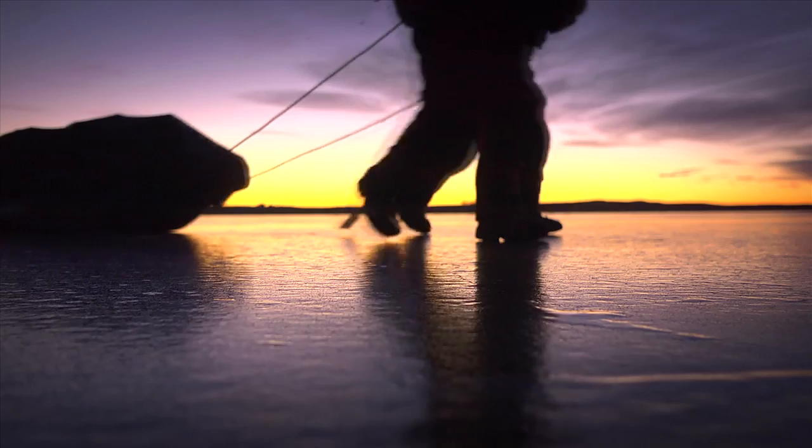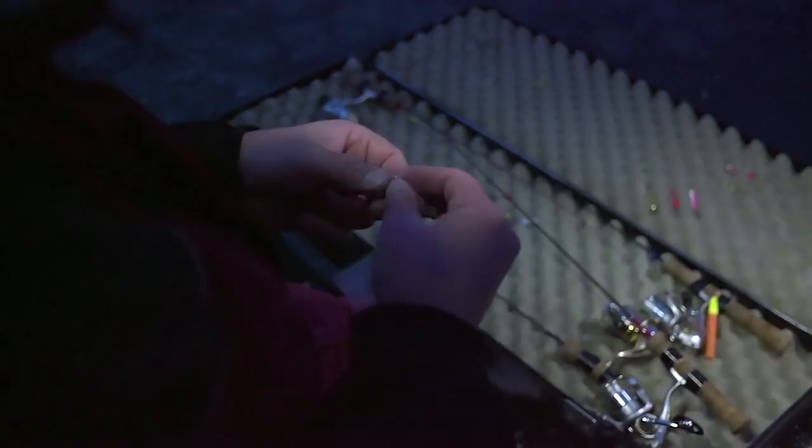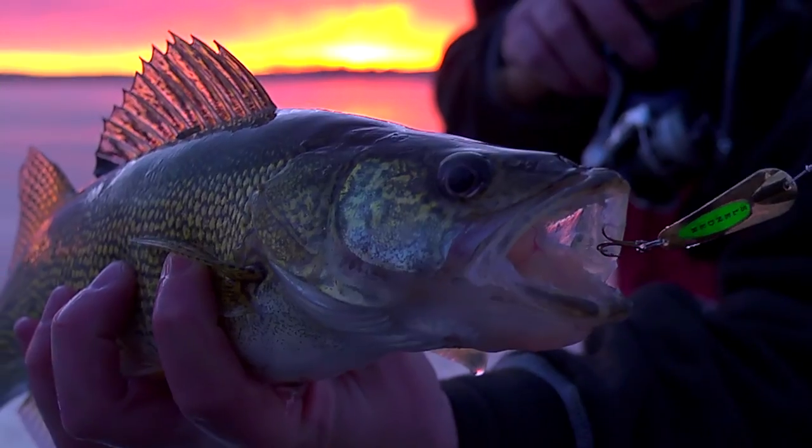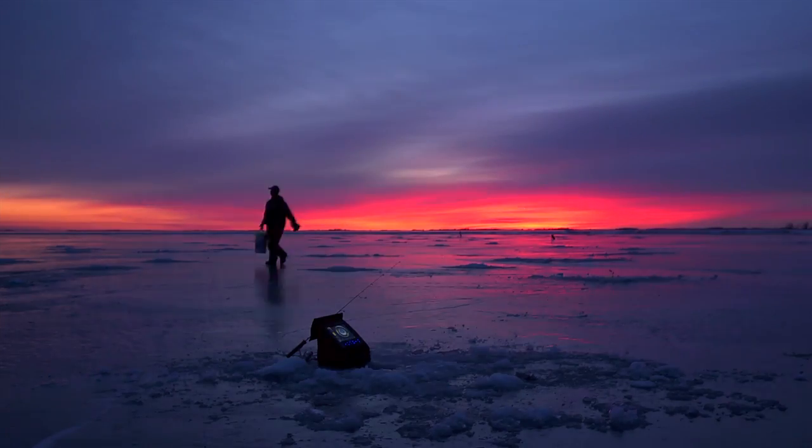You're headed to the best ice fisheries from across the ice belt. We'll fish longer, punch more holes, and go further off the beaten path in search of the hottest bites on ice.